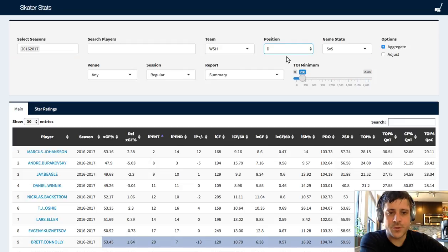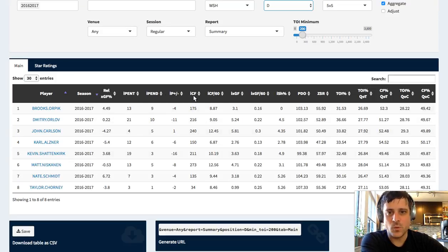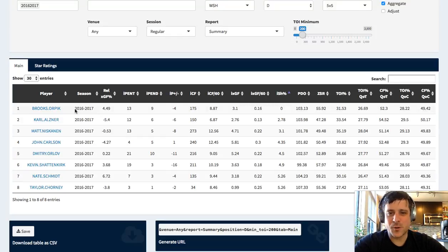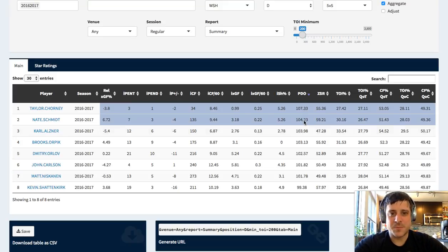Let's jump back to our defense and move further to the right past the penalty differentials. Now we're looking at individual shot stats. You can see the individual shots taken - the rate tells you how much that defenseman is participating in the offense. No surprise, Niskanen and Carlson have the highest shot rates. Dmitry Orlov is one of those players that people frequently mischaracterize - he's not a high-volume shooter, he's more of a passer. Individual shooting percentage: zero for Brooks Orpik - he took 175 shot attempts and none of them went in, which is brutal. The individual PDO: Taylor Chorney got really lucky from percentages. ZSR is zone start ratio - how many of their zone starts started in the offensive zone versus the defensive zone.